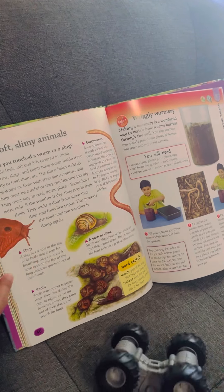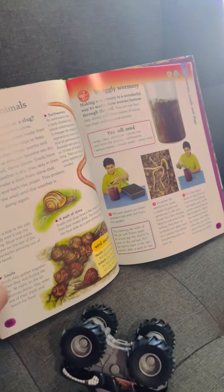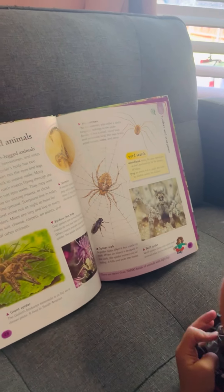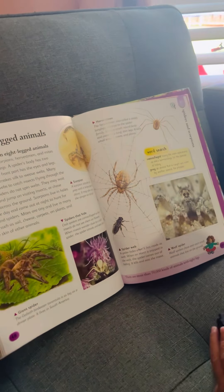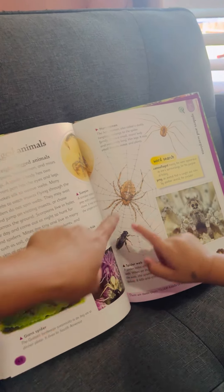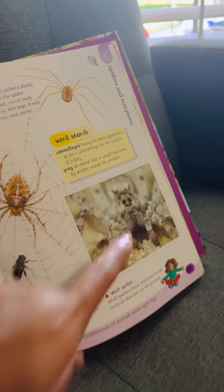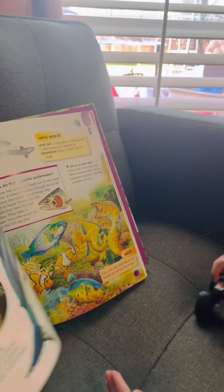How about the slimy animals? There's the slug, the snail, and the worm. Ew, so disgusting! The eight-legged animals are the spiders. The giant spider is called a tarantula. The mommy spider will eat the insect through their web. There's also the wolf spider — it kind of looks like a monster dog. It has big eyes just like the insect.